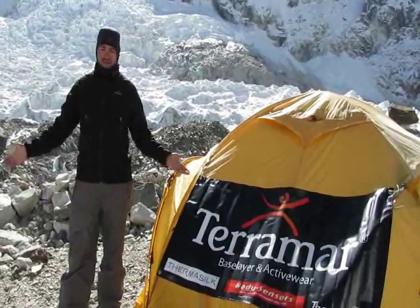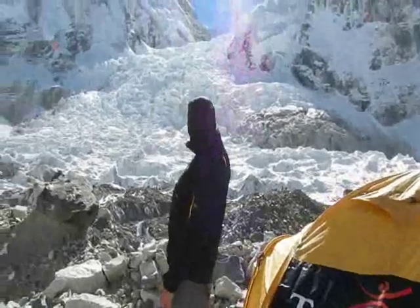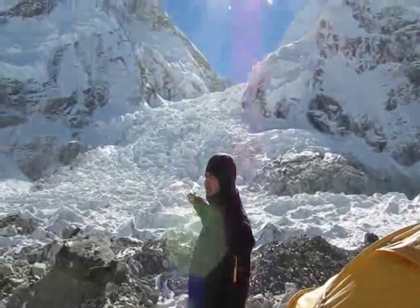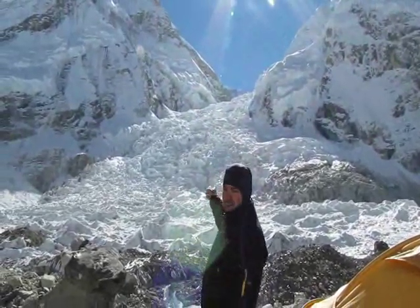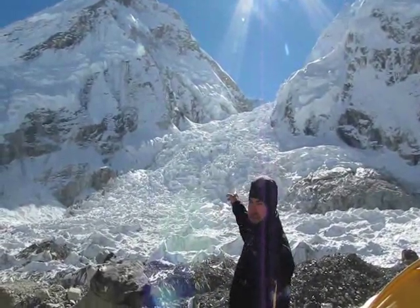Hey everybody, it's Mountain Cherry and I made it to Everest Base Camp — and this is it! We've got our Terramar tent over here and I just want to show you how beautiful this place is. Right over there is the infamous Khumbu Icefall that Eric had to climb up in order to get to Camp 1 before he summited Everest.